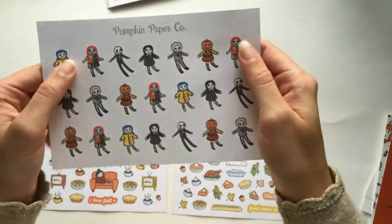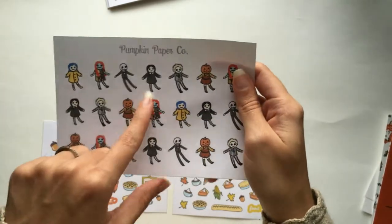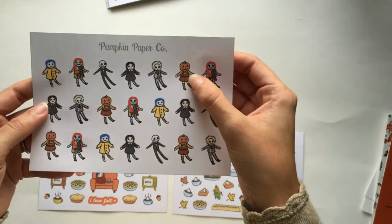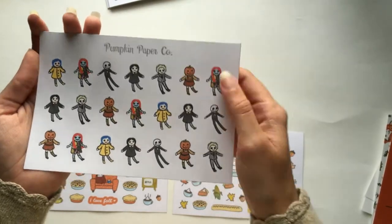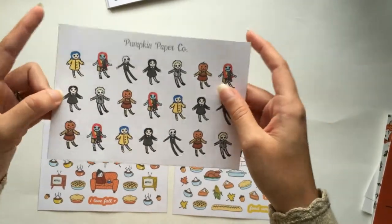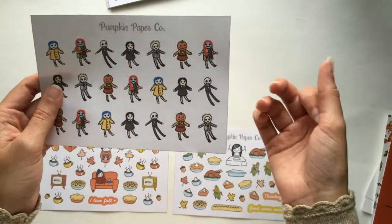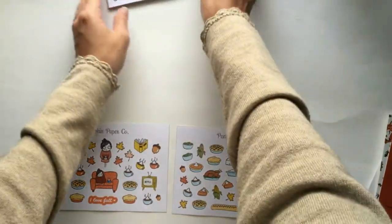This one is a sheet of dolls: we have Coraline, Sally from Nightmare Before Christmas, Jack from the same movie, Wednesday Addams — I've never seen the Addams Family but I really want to — Beetlejuice, and one I might have to look up. Obviously I'll use these to mark when I watch the movies, but I mostly got this for Coraline because I love that movie more than anything. I also love Nightmare Before Christmas. Beetlejuice is okay. And I'm sure I'd love the Addams Family.